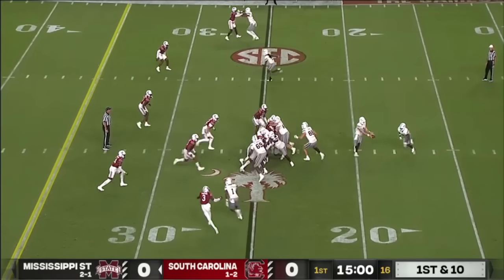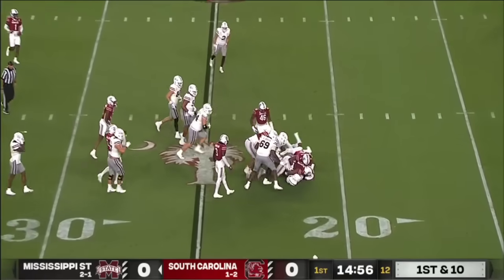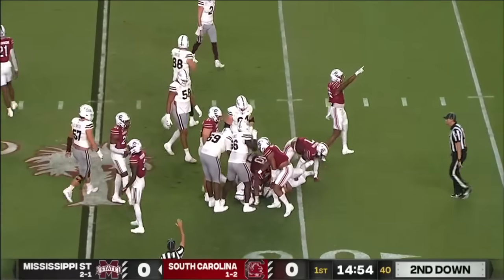Marks is his running back, and on first down they'll test the left side. Marks hesitated, had nowhere to go, and was taken down.